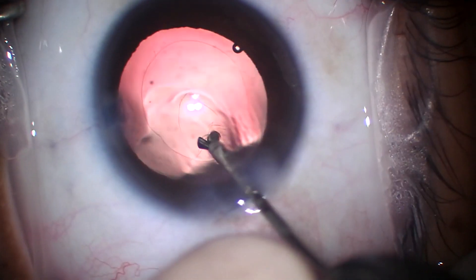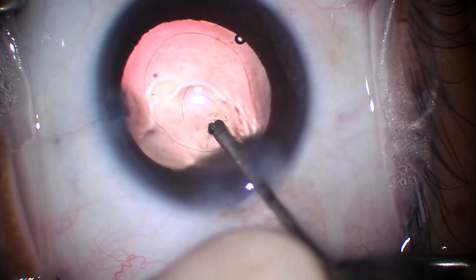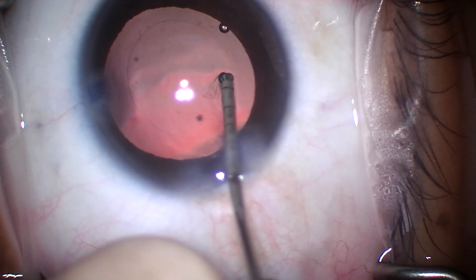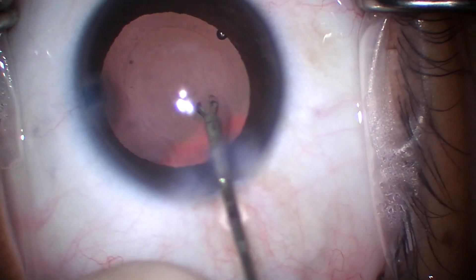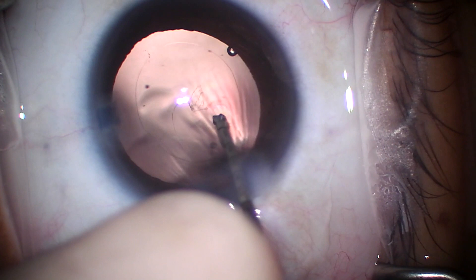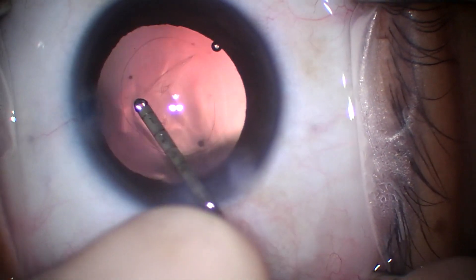And now I'm going to do the actual posterior capsulorhexis. It feels way different than an anterior capsulotomy — for one, it's significantly thinner tissue. I thought they were crazy when I first heard them describe this. But over the years I've started thinking about it more, and I think that there is a time and a place for this. It just seems to preserve options down the road, and if you do it in a controlled manner, it's really not as risky as you think. This patient is not vitrectomized.